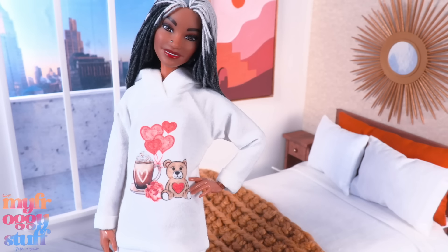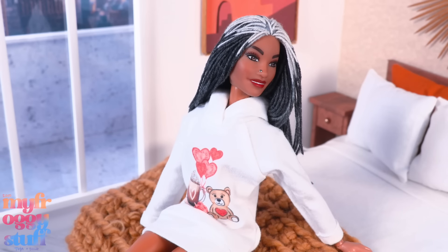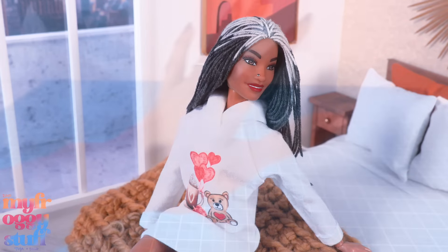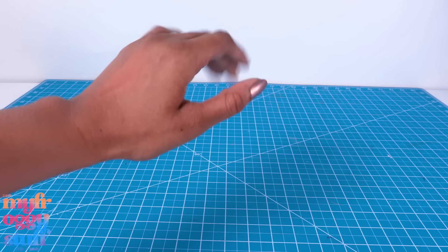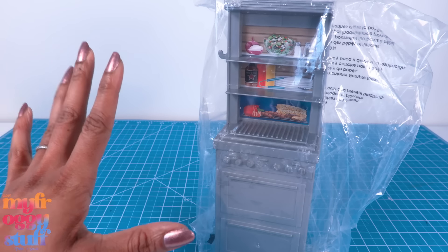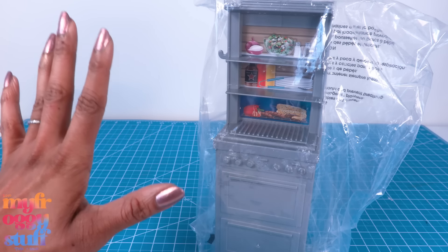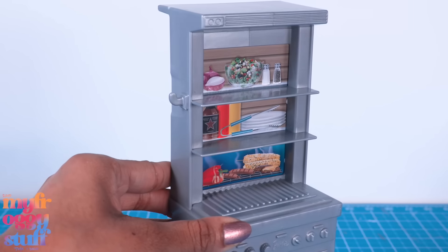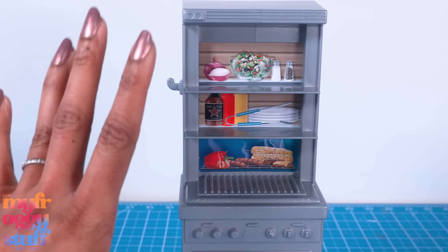Now we're all set up and ready to take doll photos, and yes this is a new outfit from Elite Doll World on Etsy. But then I gotta clean up, and I just want something that is always ready. On a side note, I've been shopping on Amazon and I found this Barbie grill — it's a replacement part for one of the newer Dream Houses.